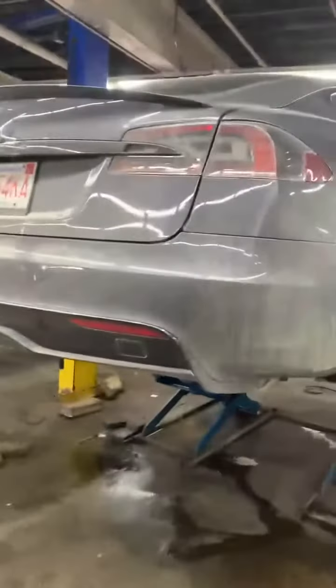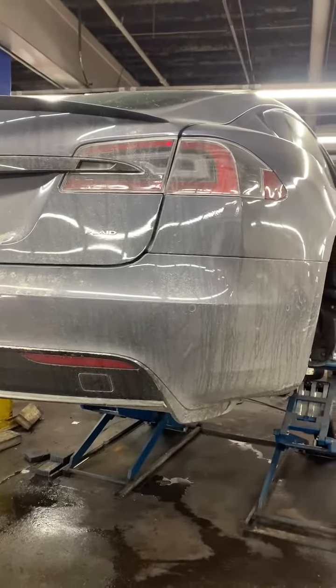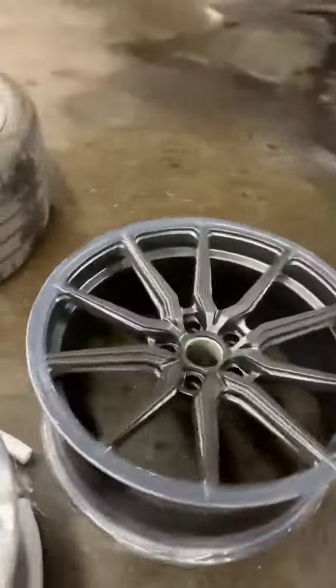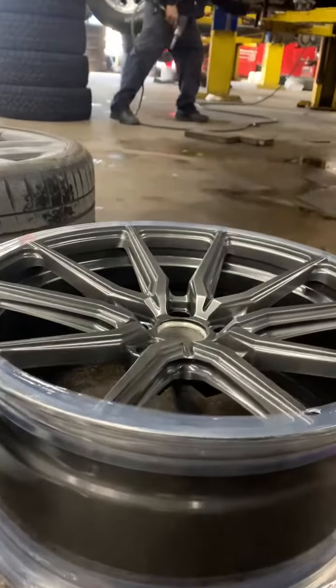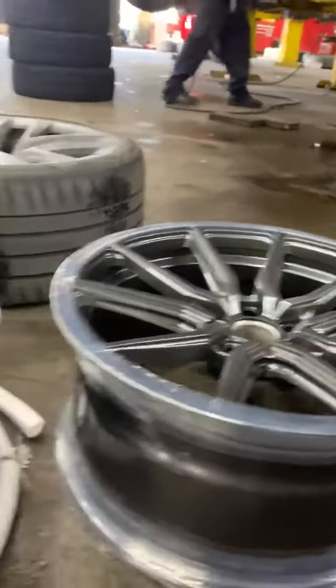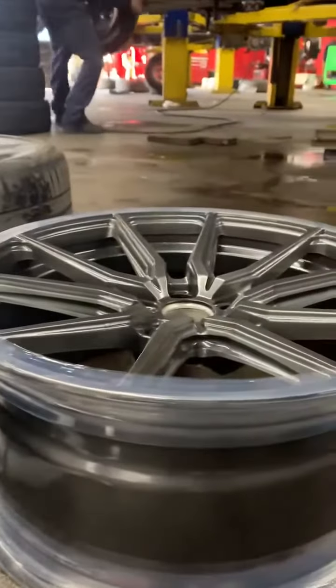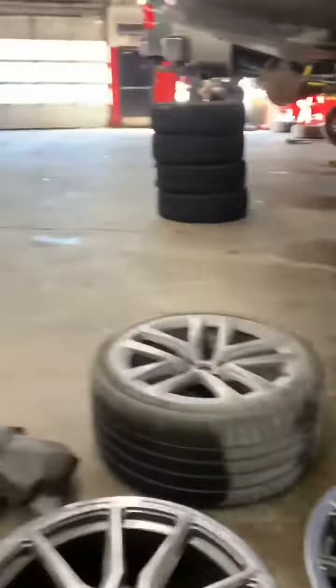Hey folks, good afternoon. Bob Lane at Direct Tire here — more snow on the way. We got this Tesla 2022 S Plaid, and I want to show you something a little different on this wheel. If you notice, this has a contour to it — it sets in a little deeper than the front. See, the front is flat, and this one here contours in. They call that a deep wheel.